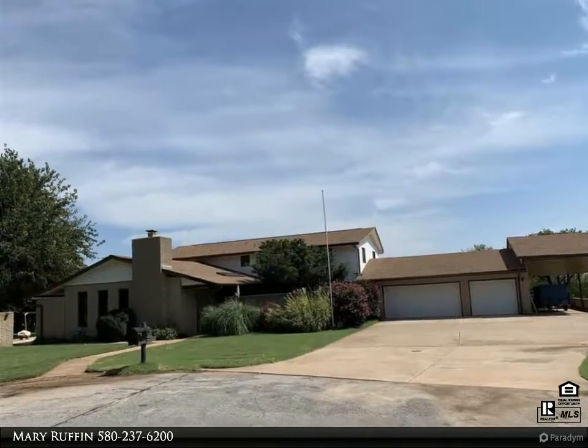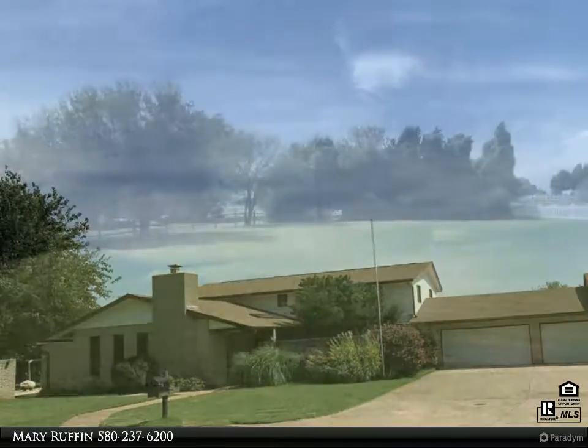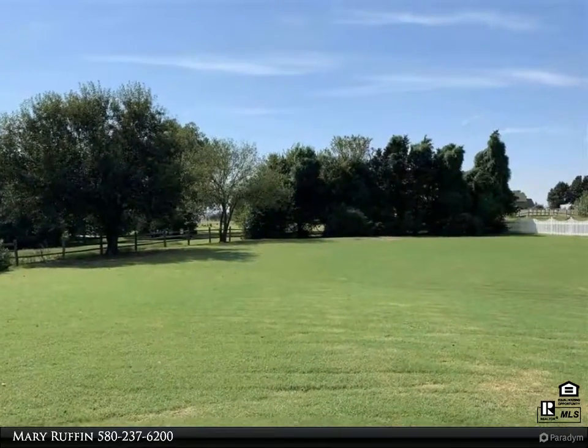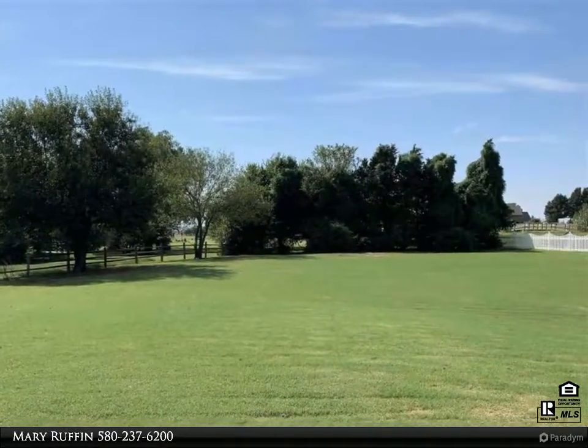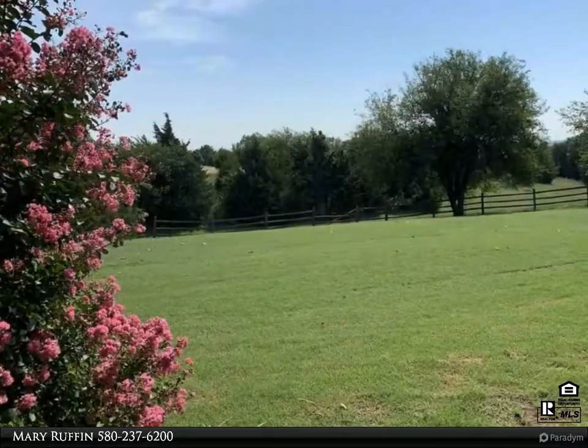Beautiful, well-maintained home on approximately three acres. This home is located in the Gray Ridge addition and sits on an amazing lot at the end of a cul-de-sac. A gorgeous zen garden is waiting to welcome you upon entry.